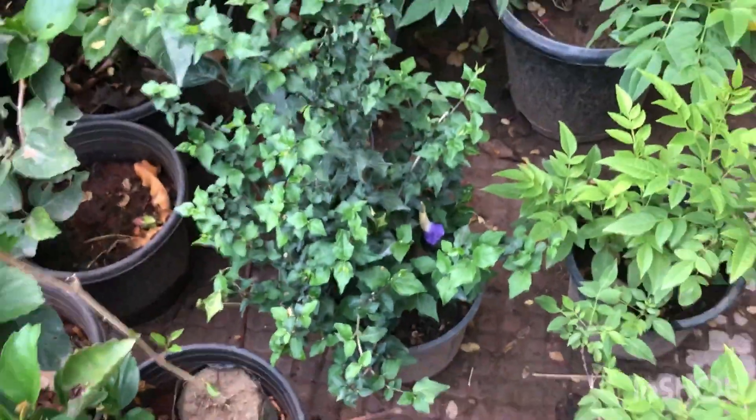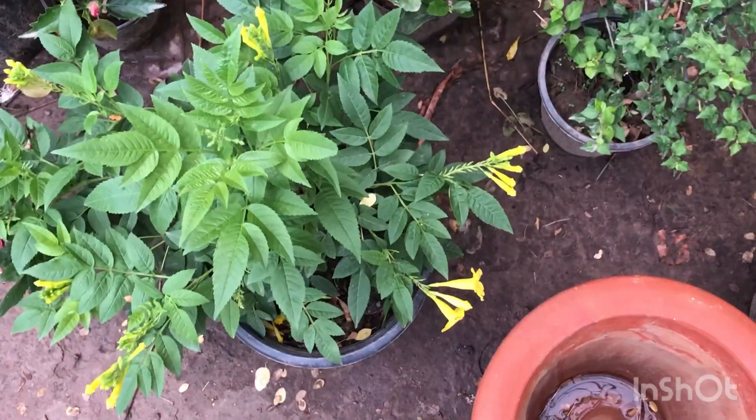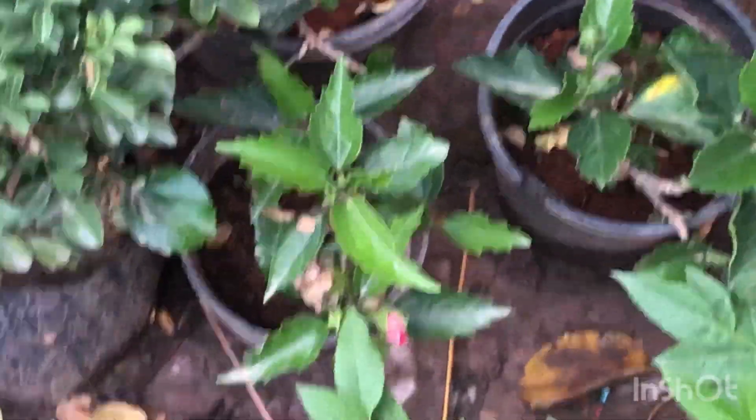They also have this Thunbergia erecta blue, also priced at Rs. 150 each. Very good time to buy these two plants. I already have Thunbergia erecta blue, so I'm going to buy this yellow Tacoma.